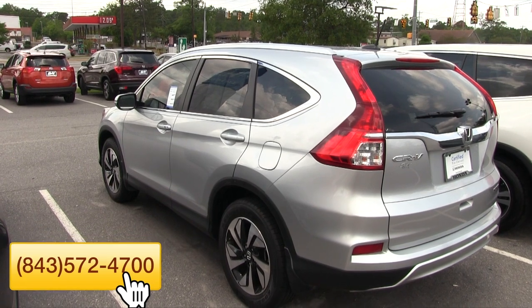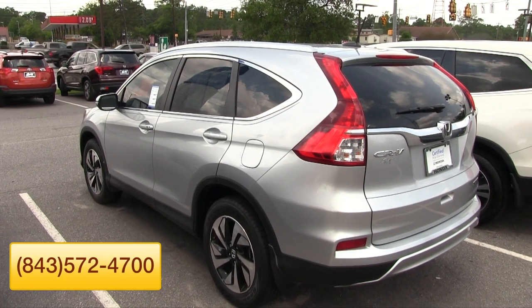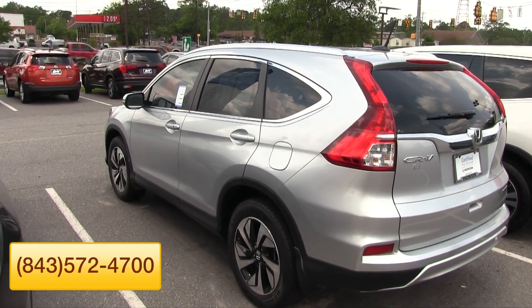Come on down to Stokes Honda North and take a look at this CR-V. It's April 2017. We're here to help you buy a car and send you home with a smile.